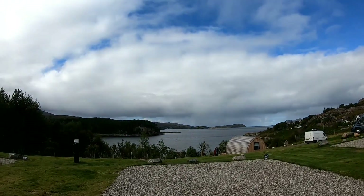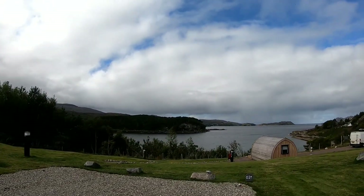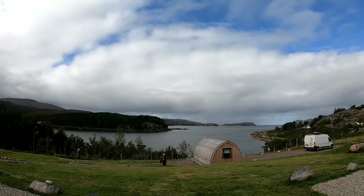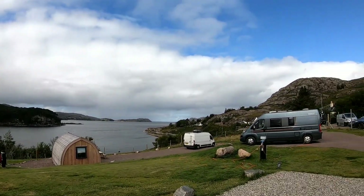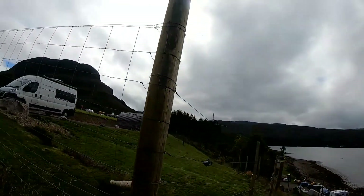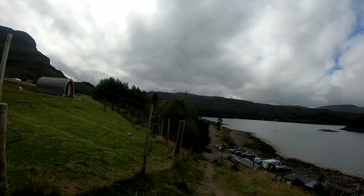This is the view from the campsite — we have a little pod. There's the campsite and there's the walking route to the village.